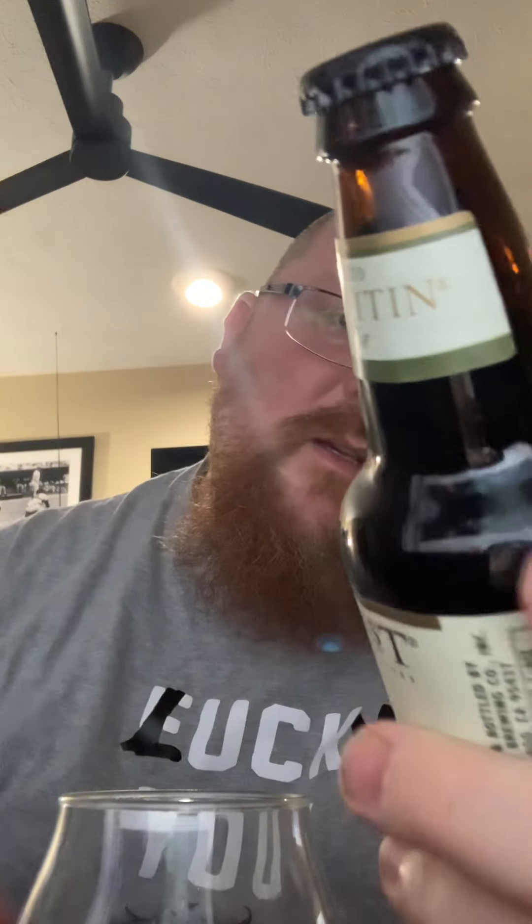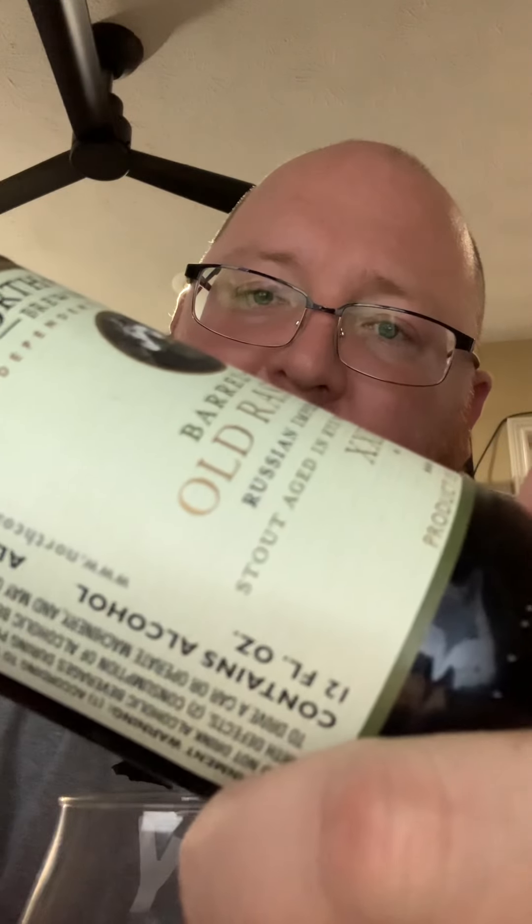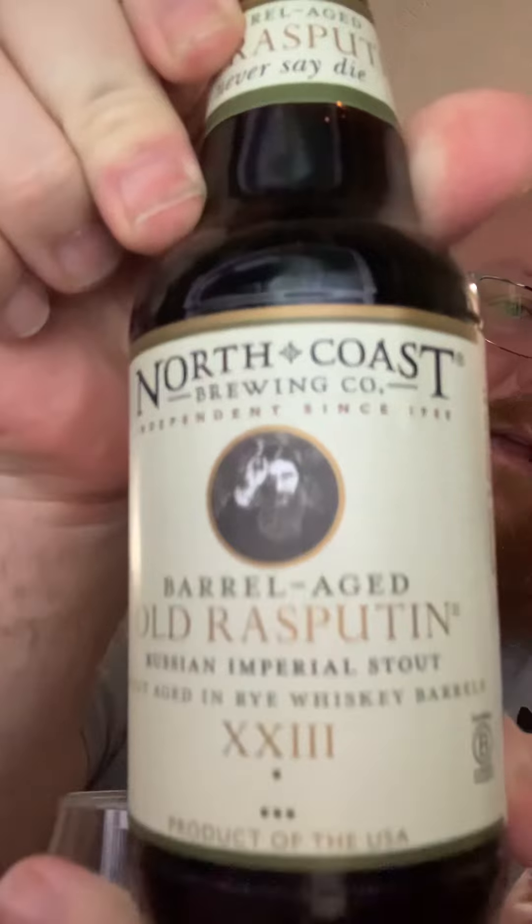We're live and today I'm going to do a review on North Coast Brewing Company Barrel Aged Old Rasputin — that's number 23. It's a Russian imperial stout out of Fort Bragg, California. Let's give this a taste.